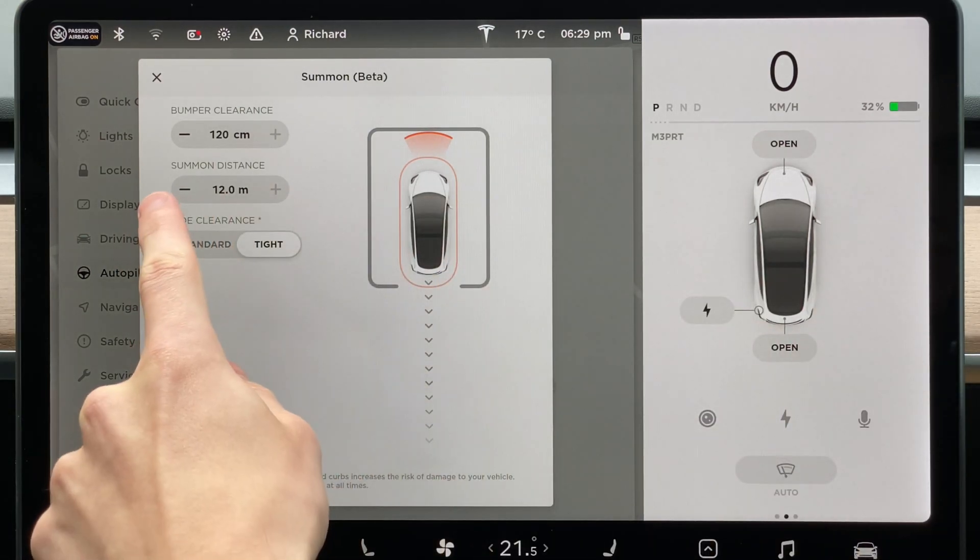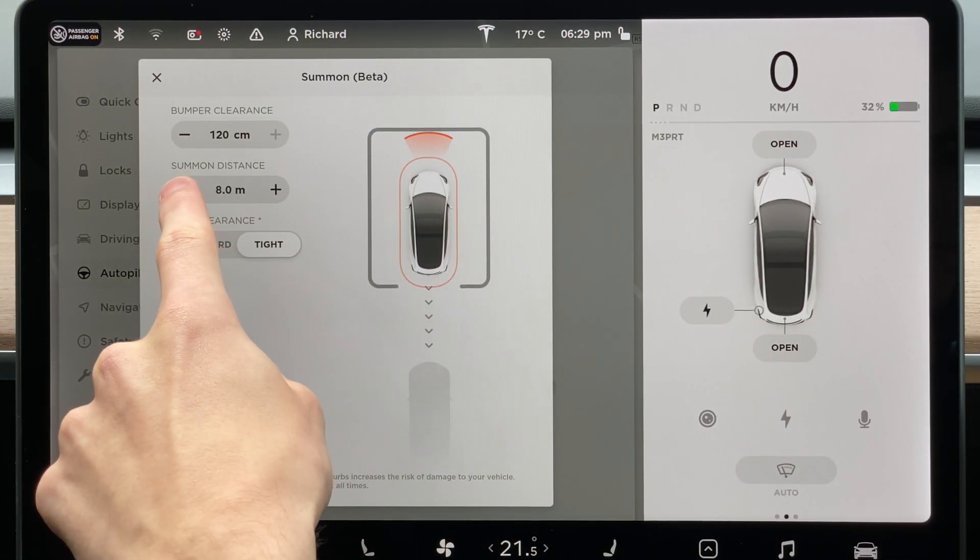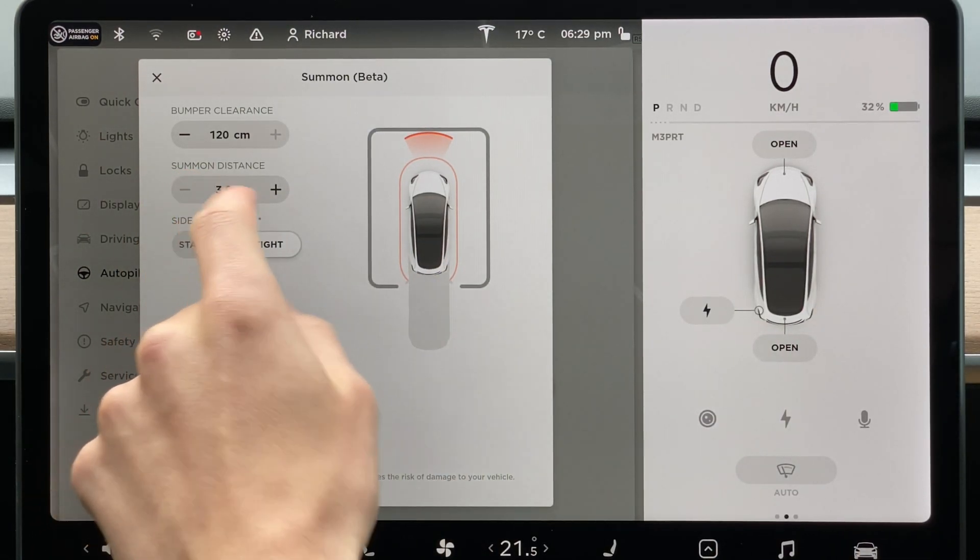You also have the option to choose the maximum distance the car can travel, from between 3 to 12 metres. So now that you've seen how the system works, it's pretty clear that unlike what Tesla say, Summon is more like a remote control that can remotely move the car forwards and backwards, as opposed to a system that can fully autonomously park and retrieve the car for you. But that's just Summon — what about Smart Summon?